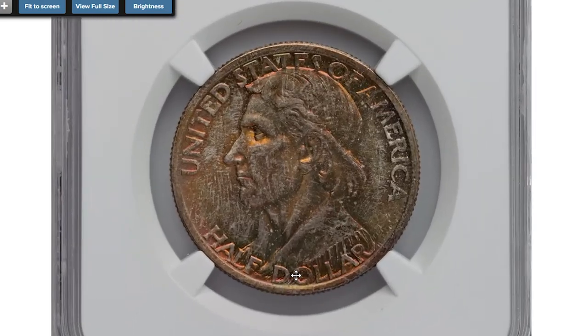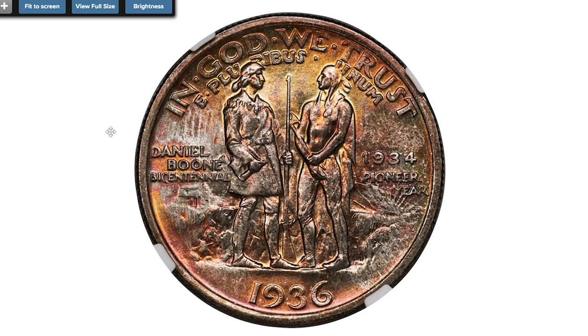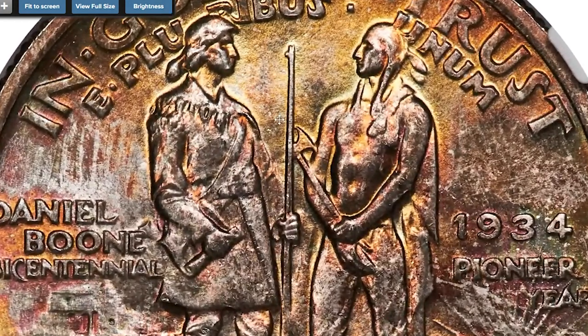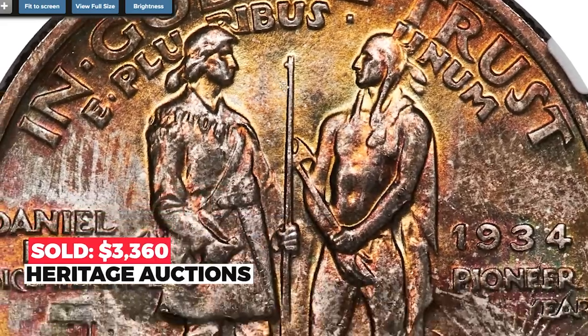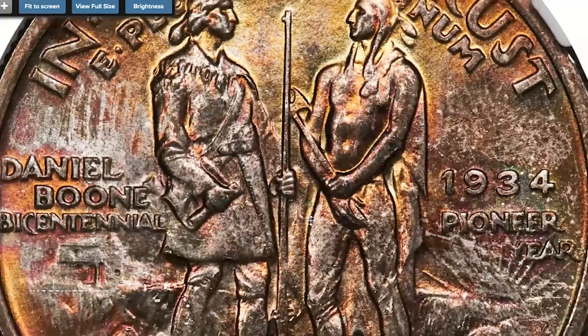This is a 1936 Boone half dollar at Mint State 68, among the finest known. A sharply struck, beautifully preserved superb gem example of this Boone half dollar issue, showing luminous satin luster beneath original amber gold and russet toning. Eye appeal is excellent. The 1936 Boone half dollar is a major rarity in this grade and is unknown numerically finer. Sold on October 7th, 2022 for $3,360.